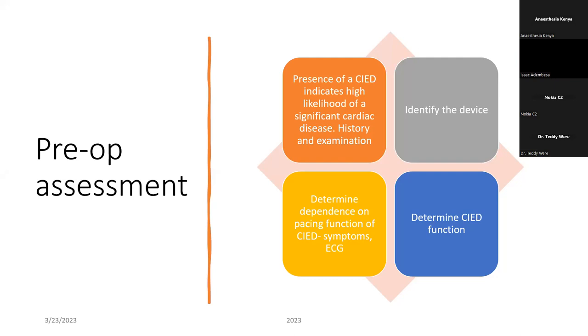Identify the device, then determine whether this patient is dependent on it. If a patient has a pacemaker and is pacemaker dependent, it's easy to determine — ask about symptoms: do they still have syncopal attacks, dizziness spells? Do an ECG or connect them to a cardiac monitor. If there is a pacing spike before every beat, that is a pacemaker dependent patient, and that tells you in the intraoperative period you have to take all precautions to make sure the surgeon does not interfere with this device. Also determine whether the device is actually working — in elective procedures, send these patients to the cardiologist. They have programmers to check the kind of device and whether it's functioning.